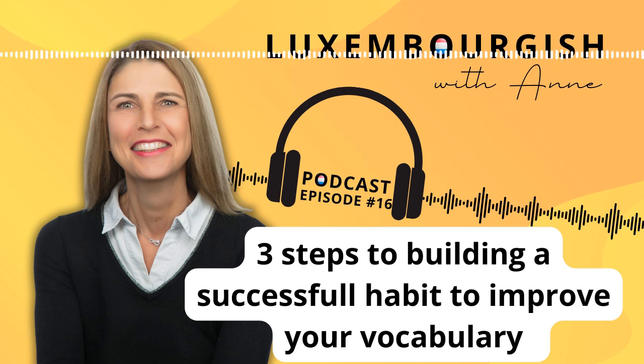Good morning and welcome to another episode. Are you ready to learn in today's episode how to build a successful habit to improve your vocabulary?